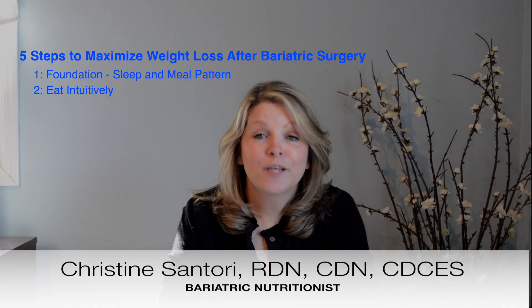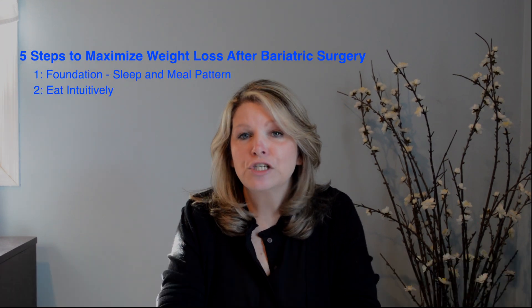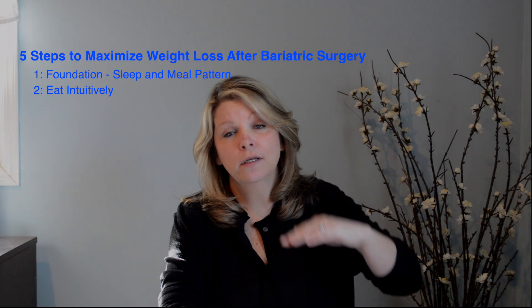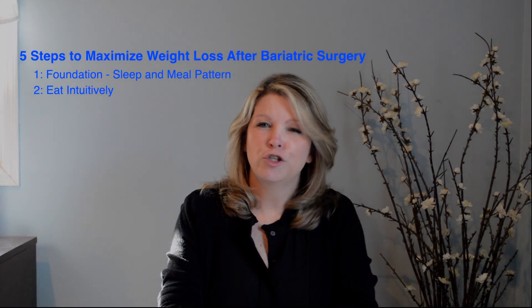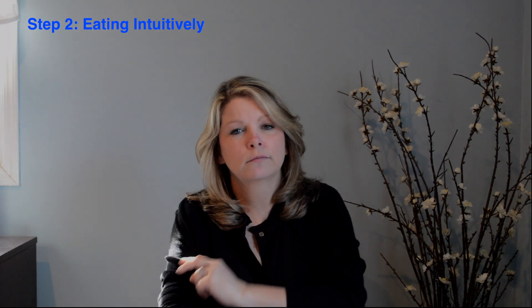Hi everybody. Step two: once that foundation is laid with proper eating and sleep structure, now we can focus on eating intuitively. Step two — eating intuitively.